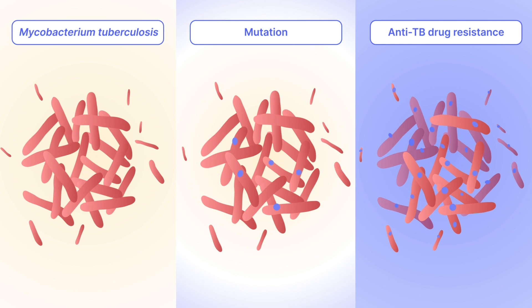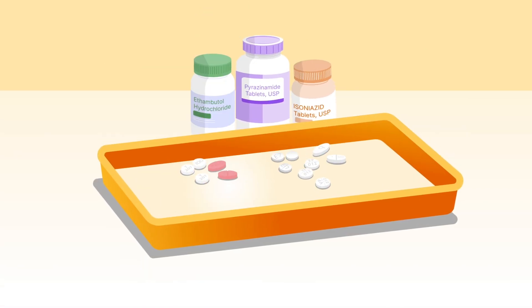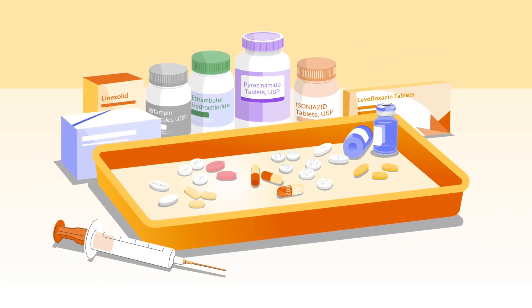When not treated effectively, the resistant bacteria can survive and become more widespread. These resistant TB strains are much harder and more expensive to treat than drug-sensitive TB.